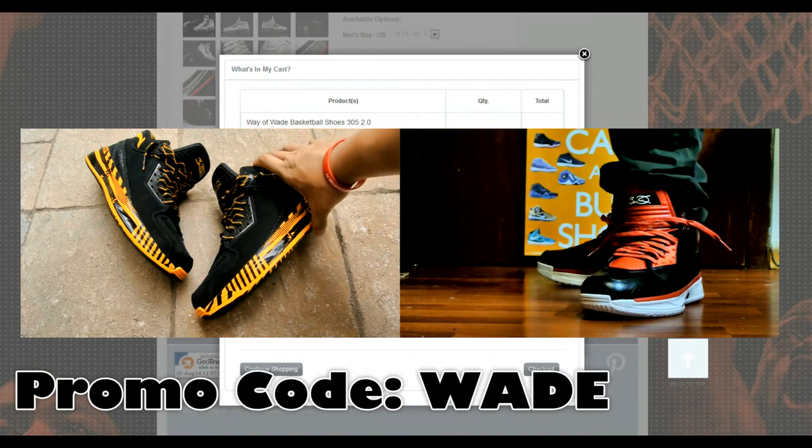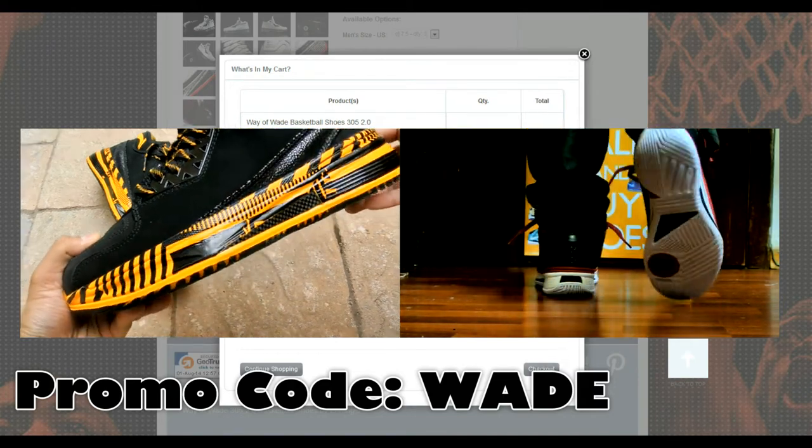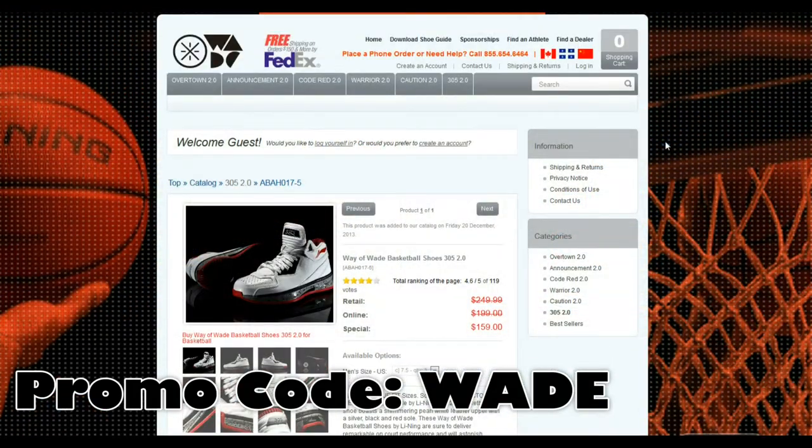Again, this site also ships to the US, so definitely check it out if you've been eyeing a pair of Way Away Twos. That's pretty much it — hope you guys enjoyed this little quick deal report, and I'll catch you guys later. Peace.